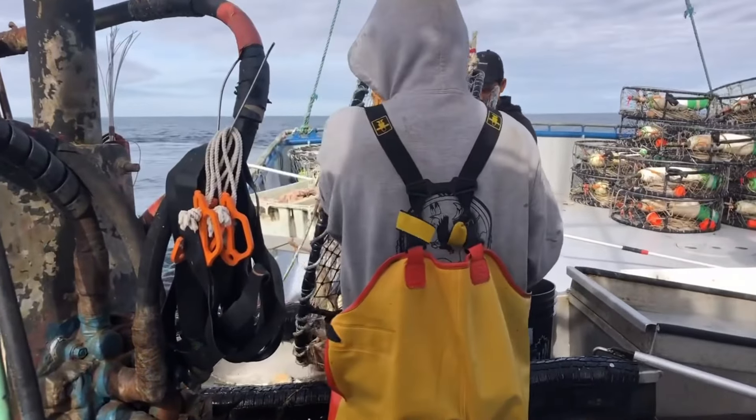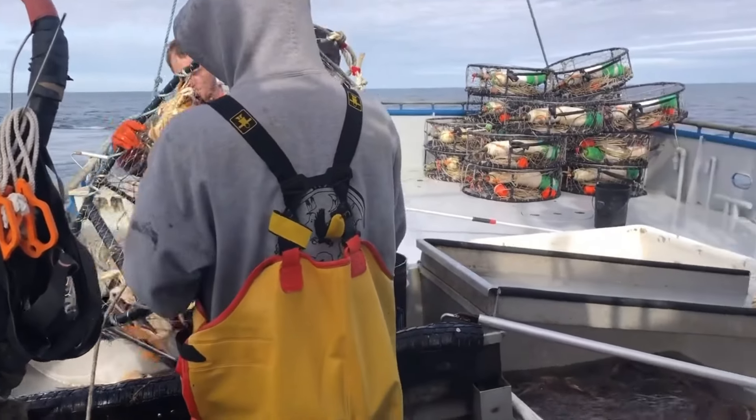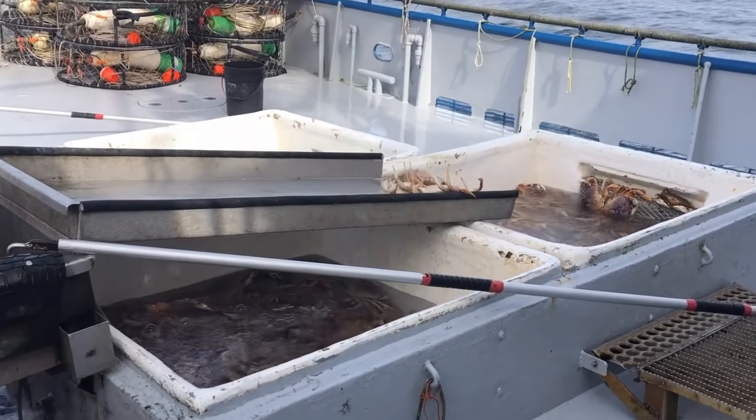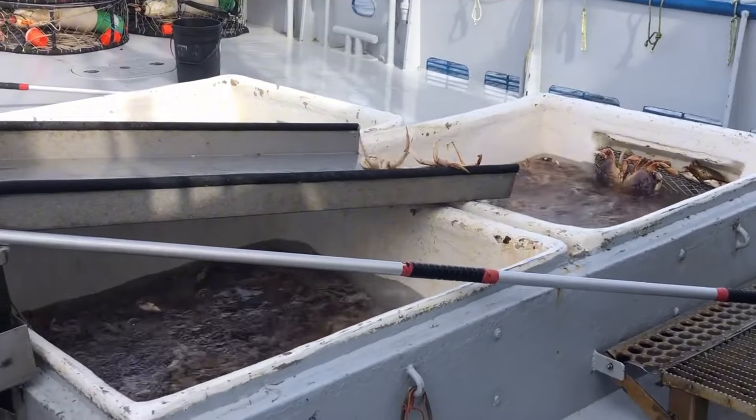In recent years, with climate change and the impact of environmental change, fishermen have witnessed new challenges in their work. However, with experience and adaptability, they continue to conquer the sea.